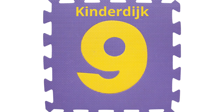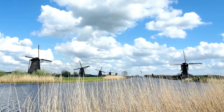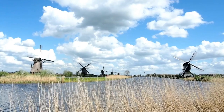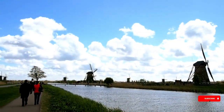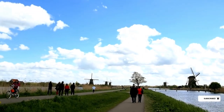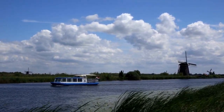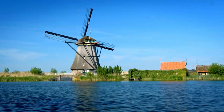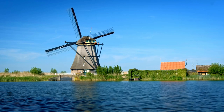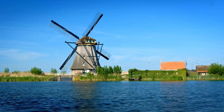Number 9: Kinderdijk. Kinderdijk is a unique area of the Netherlands that is known for its picturesque windmills, which are located in the middle of an extensive network of canals. Visitors to Kinderdijk can explore the area on foot, by boat, or even by bike. One of the best ways to experience Kinderdijk is on a boat tour. Visitors can take a leisurely two-hour tour through the canals and admire the stunning windmills from the water. Along the way, the guide will provide interesting stories and facts about the area and its history.